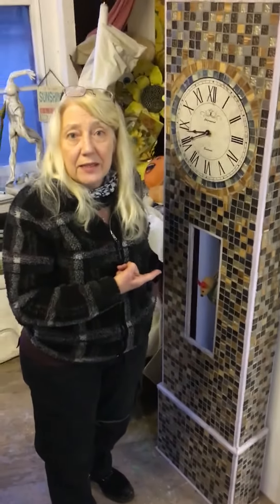This is one of my past pieces which is a grandfather clock made of mosaic, part of an exhibition called It's About Time.